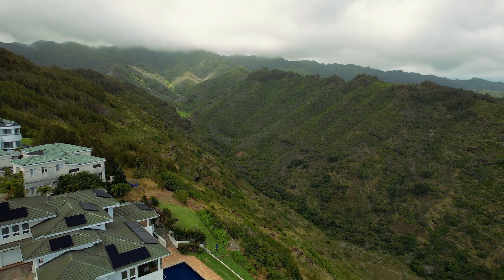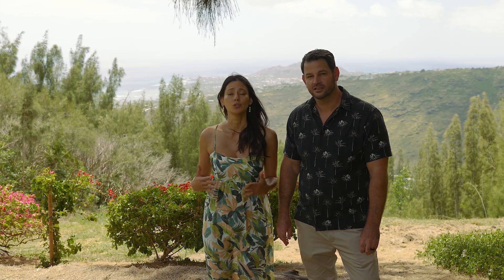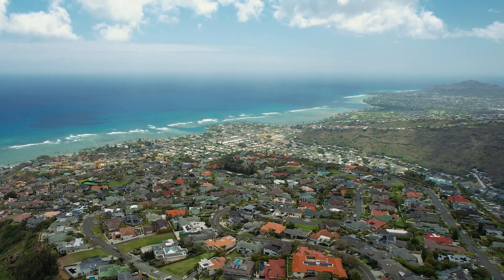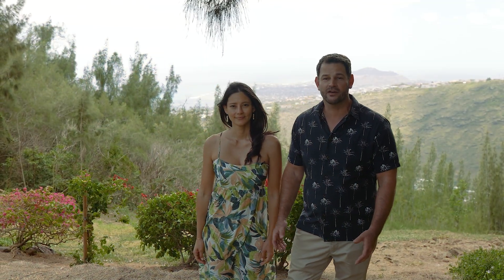No two homes look alike up here. Each one is its own masterpiece and they can be anything from quaint single-story homes to luxurious mansions boasting beautiful views of the ocean. But it's not just about the homes. This community prides itself on security and privacy with 24-hour guard service and amenities to cater to every lifestyle.